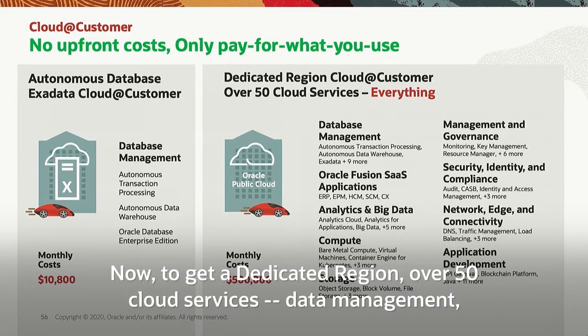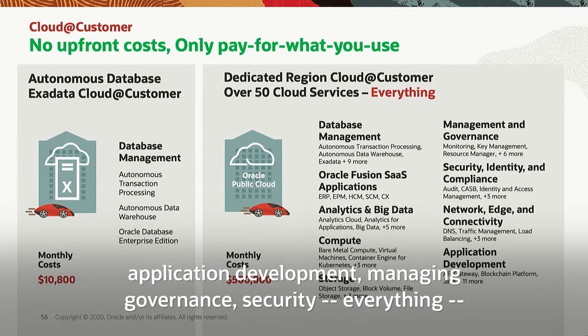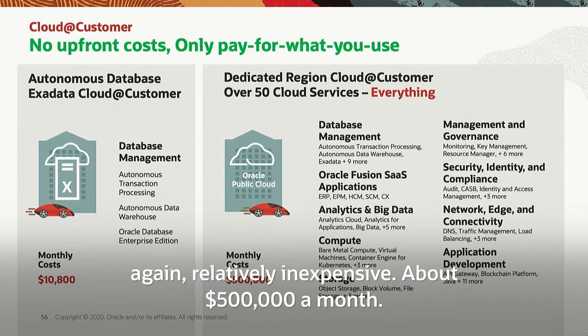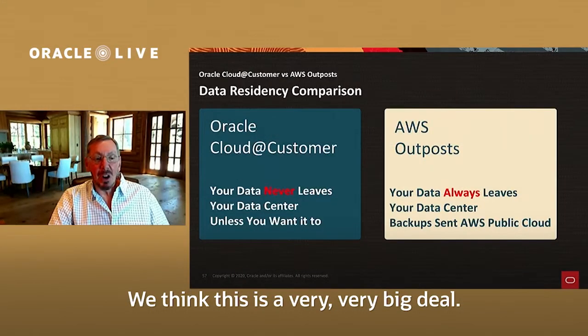To get a Dedicated Region — over 50 cloud services, data management, Fusion SaaS applications, analytics, big data, compute, storage, application development, management, governance, security — everything. Get our entire public cloud dedicated to you in your region behind your firewall. It's relatively inexpensive: about $500,000 a month. There's no upfront cost and you only pay for what you use. We think this is a very, very big deal.